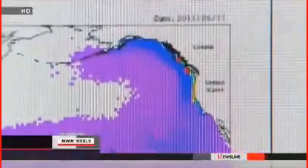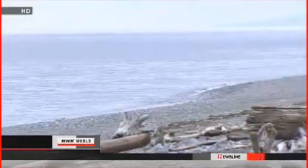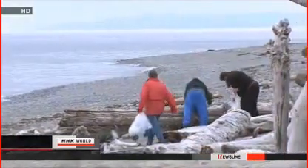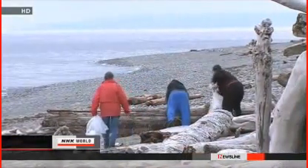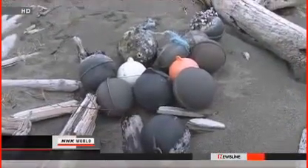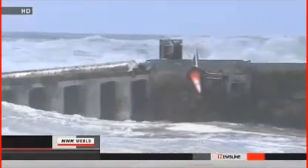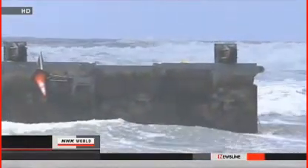Officials think the tsunami swept 1.5 million tons of wreckage into the ocean. Some of that wreckage has already washed up on coastlines in North America and Hawaii. Japanese leaders have given $6 million to U.S. and Canadian officials to help them deal with it, and say they will hand over the results of their computer simulation to help communities deal with more.